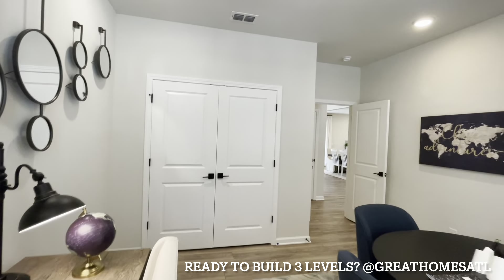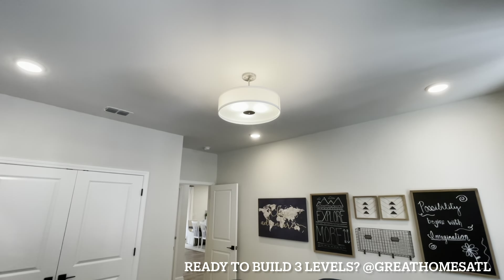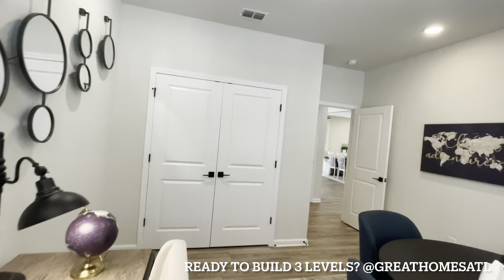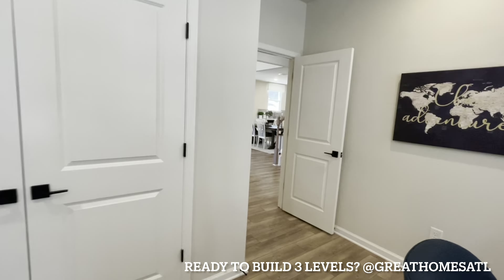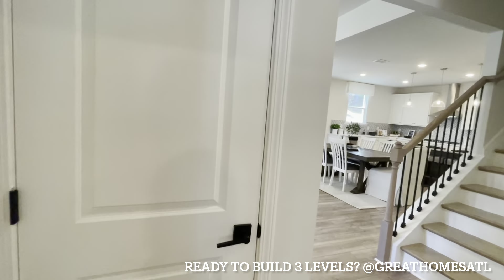You get to go to the design center. It's 2% earnest money. You get anywhere from $5,000 to $7,500 in closing depending on the time of year for the incentives, and anywhere from $3,500 to $7,500 for the design center.